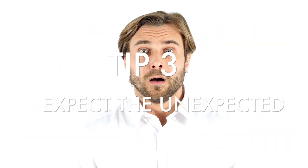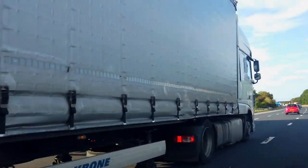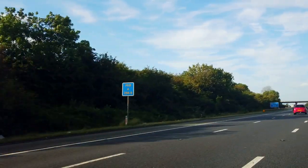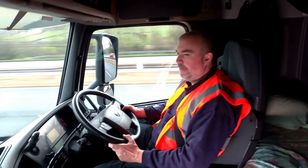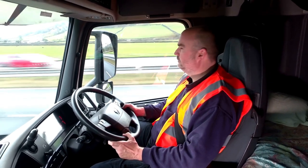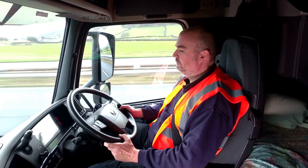Tip 3: Always Expect the Unexpected. An experienced driver will know that the unexpected can happen at any time. Other motorists will do the craziest of things on the road, especially to try and get in front of you as you are a slower moving vehicle. Always keep good checks in your mirrors, especially at junctions, as vehicles have a habit of speeding past you just to get in front.